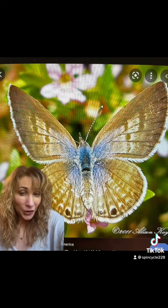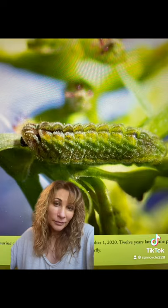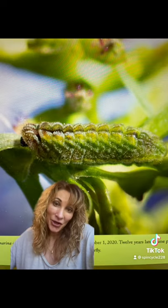Here's one more color variation, and finally a look at their cute chunky caterpillar.